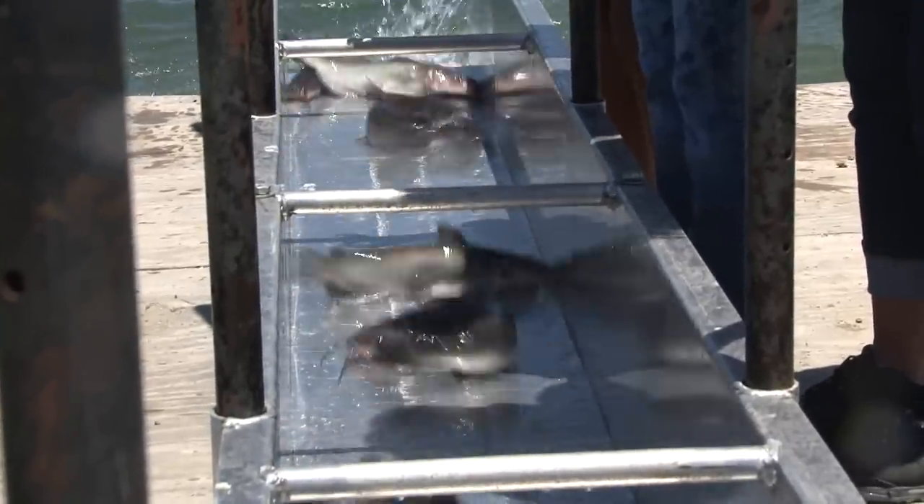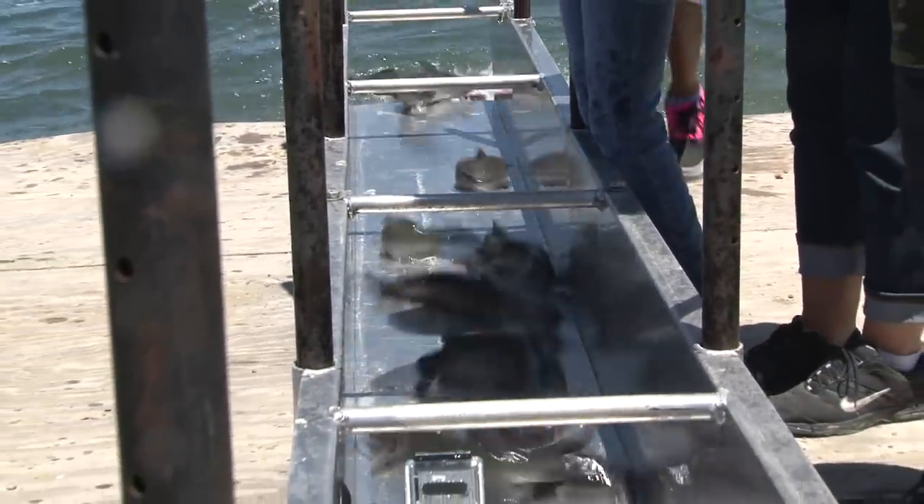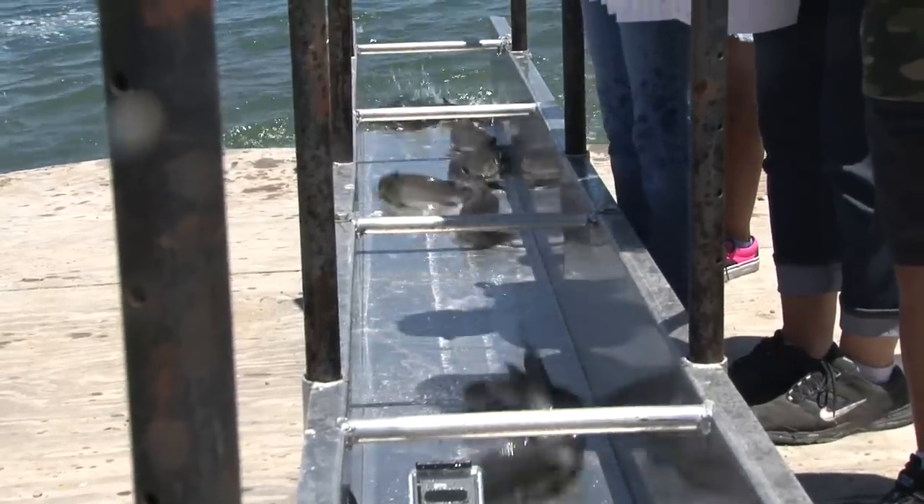Here they go, lots and lots of them — thousands of pounds going into the lake. Nice ones! Really big ones! Five and six pounders coming through.